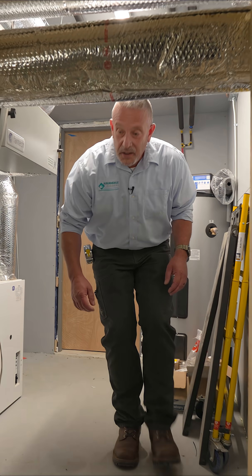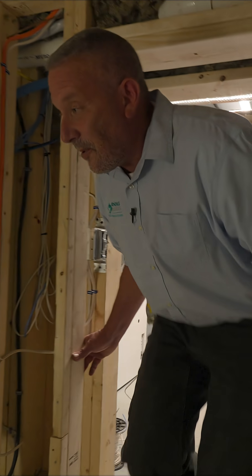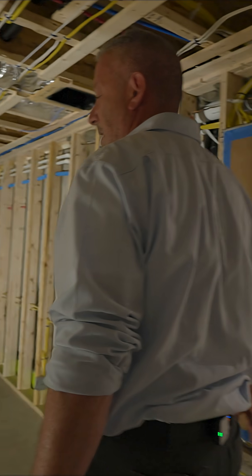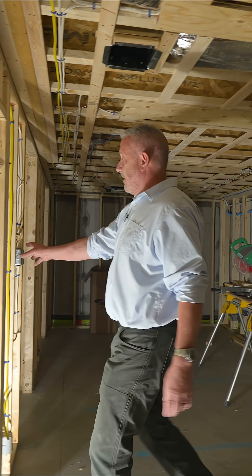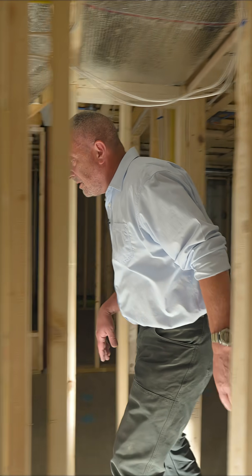That wraps it up for the mechanical room. Let's work our way into the finished basement space — we're going to have a home gym, some storage, a small office, and wood storage down here in the vestibule for the wood fireplace upstairs.